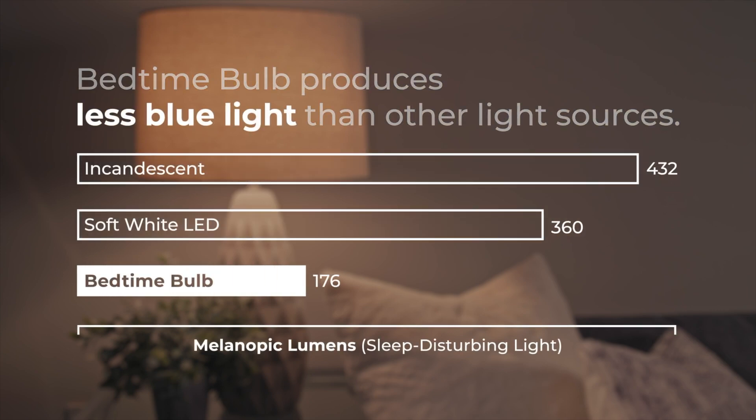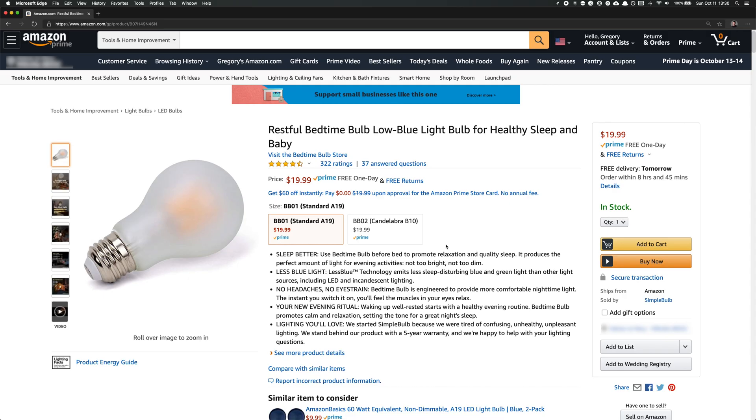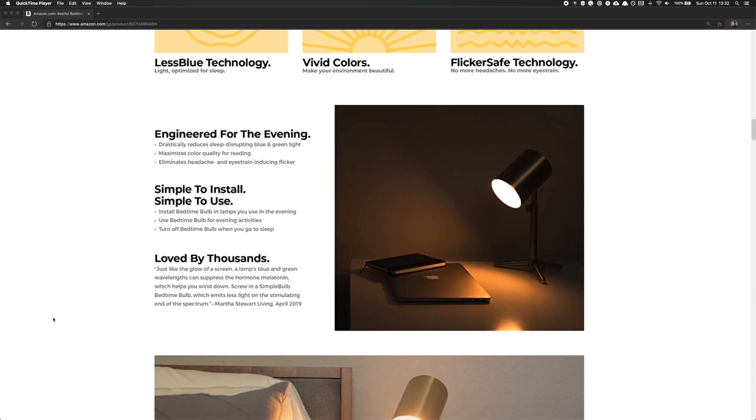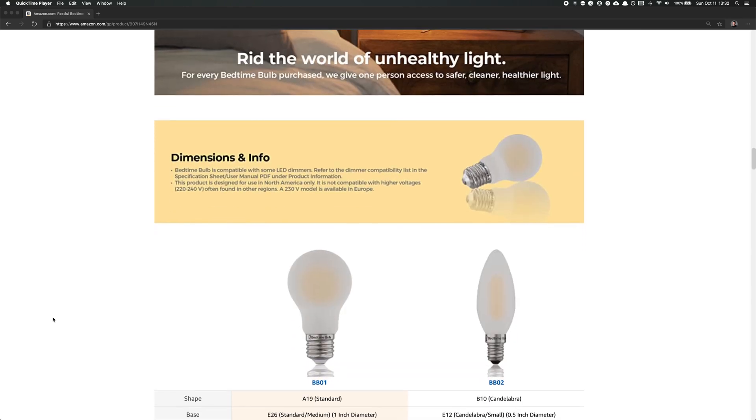Bedtime Bulb is a light bulb specifically engineered to be used in the final three hours of the day, focused on reducing blue light. Even compared to traditional incandescent lighting, Bedtime Bulb still has 50% less blue light. Unlike other sleep light bulbs, we don't sacrifice the quality of the light, so you can actually see the same or even better under this light while getting way less circadian input. Bedtime Bulb has been the top-selling sleep light bulb in the US and Canada for the last two years and has made a difference for tens of thousands of customers.